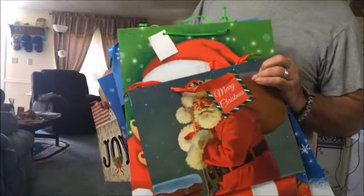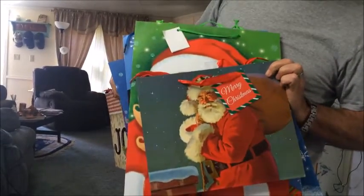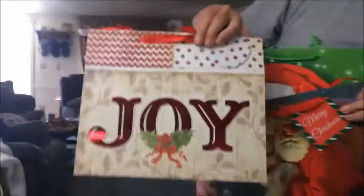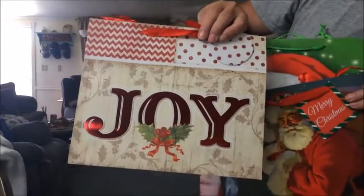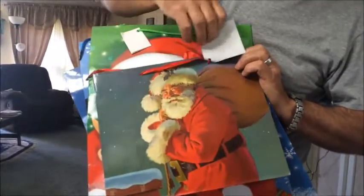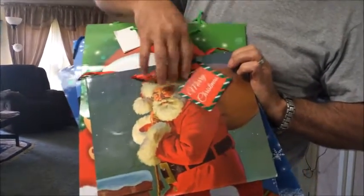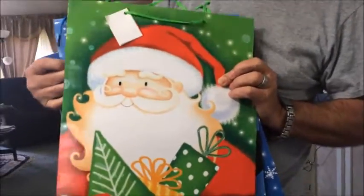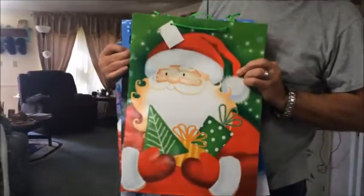I hope he's gonna help me show you all the bags I got today. I got a medium size - this is 'Joy' - and then another medium size with Santa Claus on it, and then I got a green one with Santa Claus on it, that's a large one as you can see.